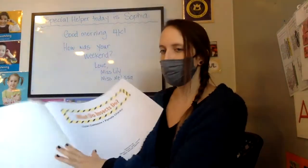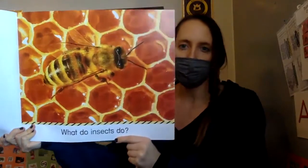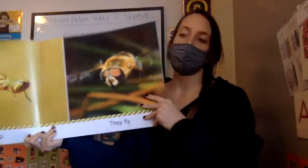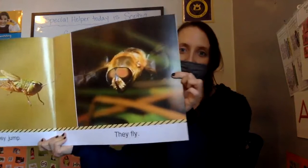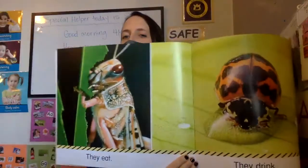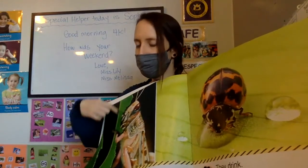A bee is a type of insect. What do insects do? They jump — that is a grasshopper. They fly. Bees do fly; lots of insects fly. They eat. What is this bug eating? Some sort of plant, right?